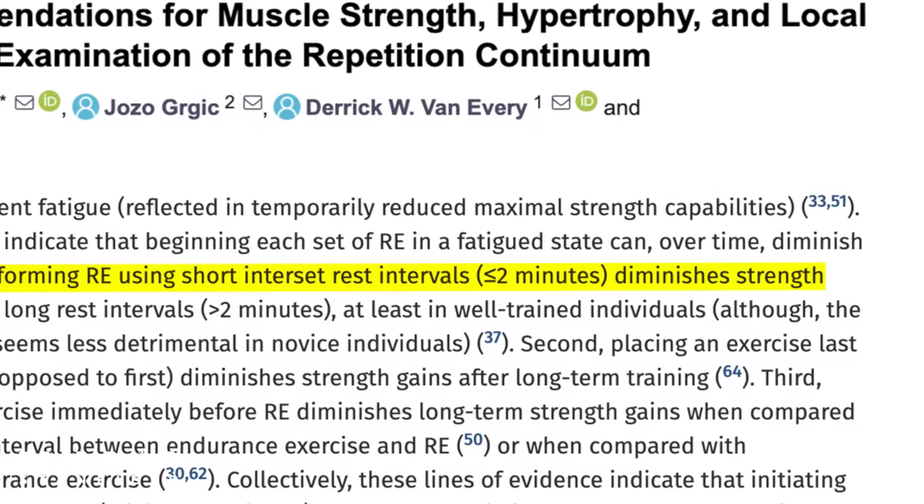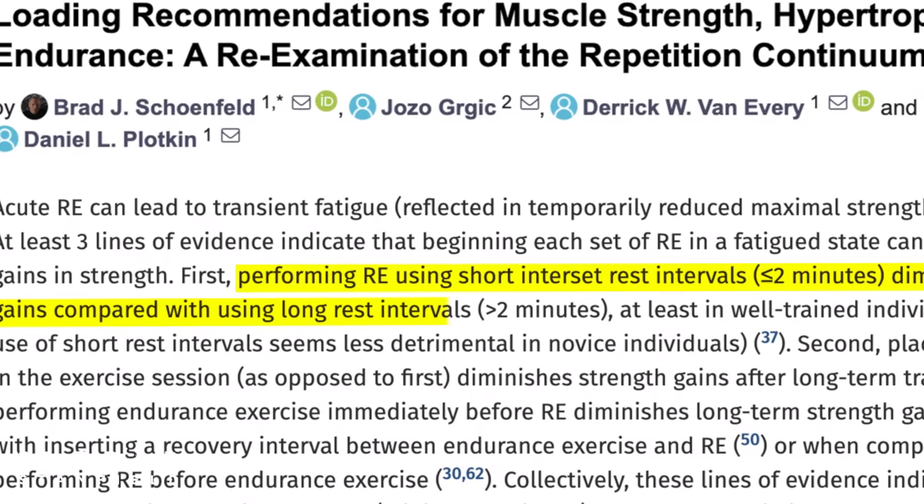The next point is to make sure that we start each set minimally fatigued — meaning we give our body enough chance to recover between each set. We want to have at least two minutes of rest before each set.